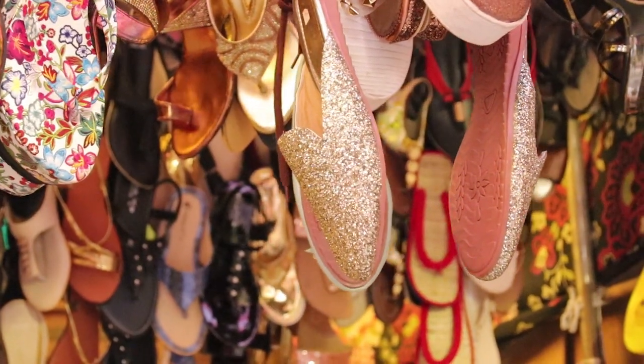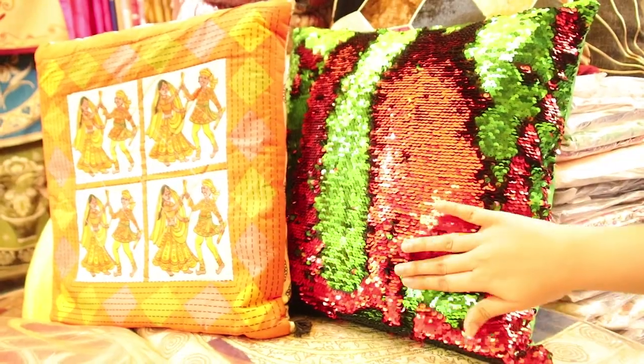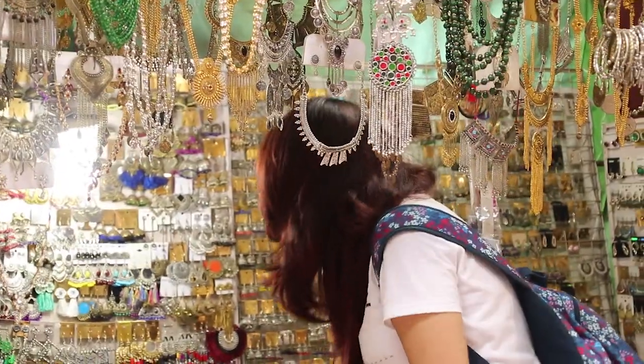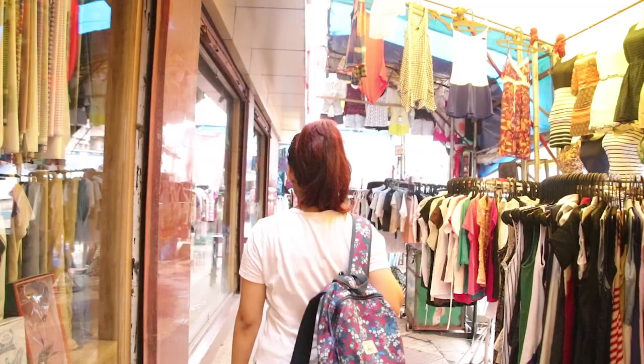Hi guys, welcome back to my YouTube channel. For today's video, I'm going to take you through Godi Hart market. To reach this place, you have to get down at Kalighat metro station and from there you can take an auto.